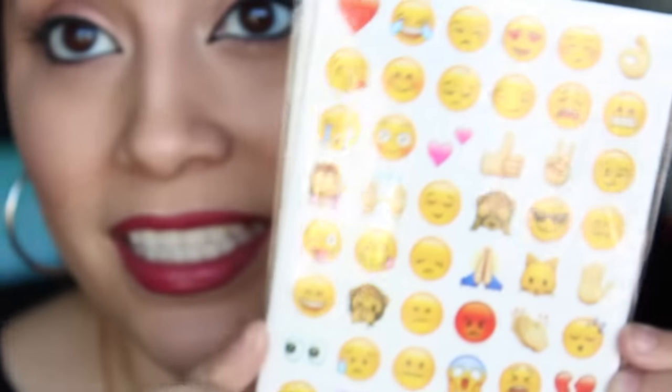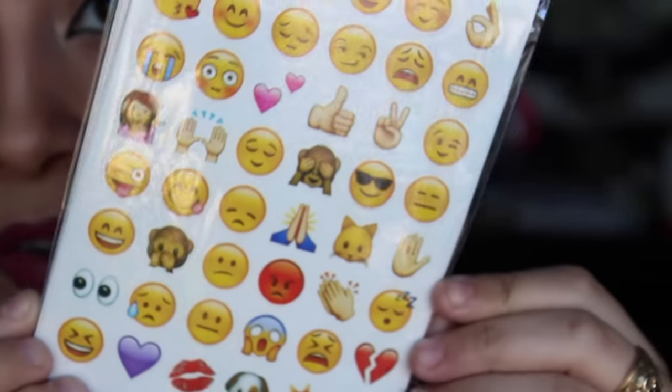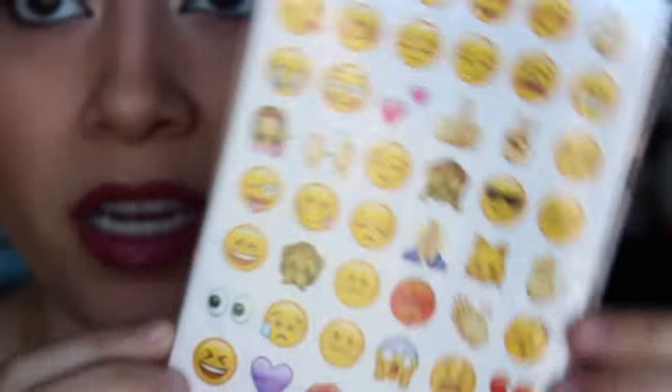First off, I want to show you guys some things I got from Dollar Tree. I got the emoji stickers — they look like this, a bunch of emoji stickers. I got myself two packs of those because I just can't leave these behind, they're just freaking amazing.